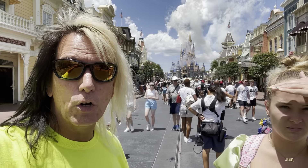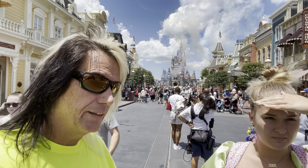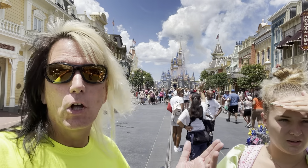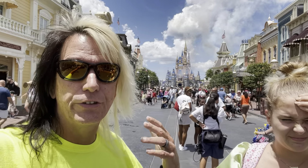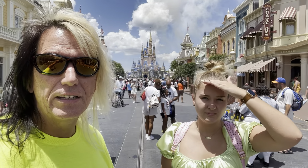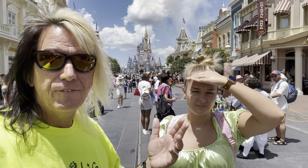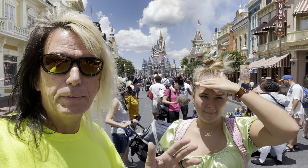Welcome to another edition of Florida Fun and More. I am here at Disney Magic Kingdom — I always call it Disney World, but it's actually called Disney Magic Kingdom. Rondi is here with me once again; we haven't seen her in a while, but she's with us and can show me around a little bit.